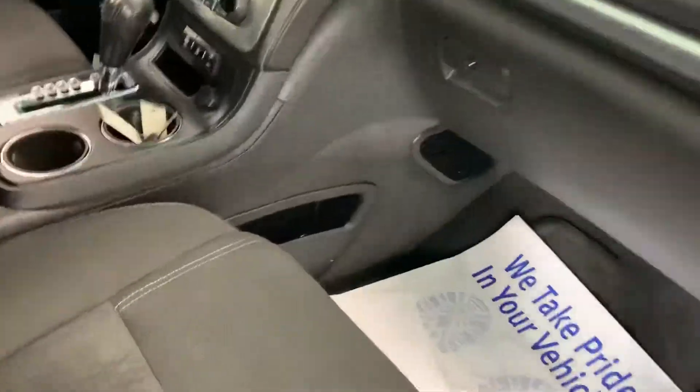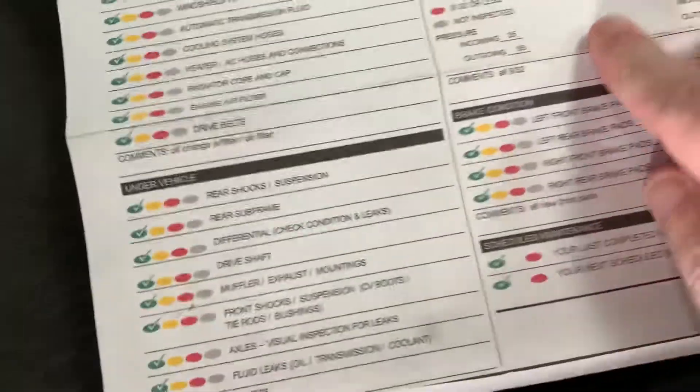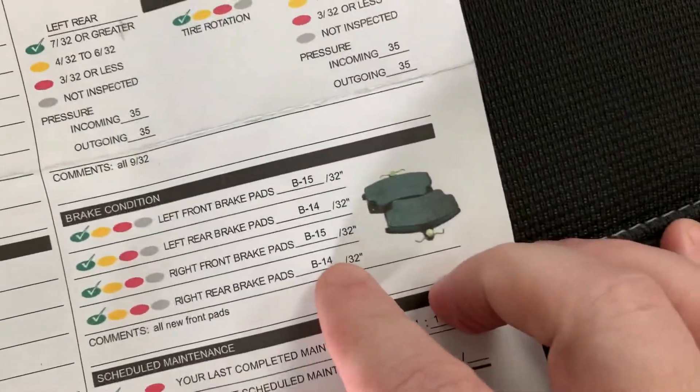Now let me show you the mechanical evaluation that's in the glove box — there are also photos in our photo gallery. All tires measure 9/32nds — brand new is 12/32nds — so three-quarter tread or better all around. Brakes are brand new front and rear, with 14 to 15/32nds of wearable depth remaining.